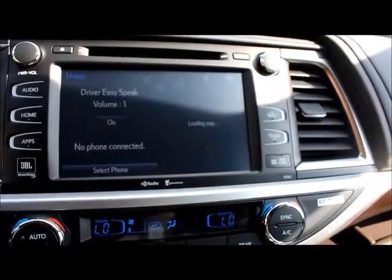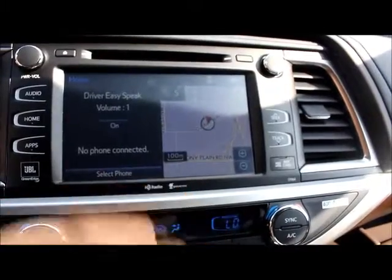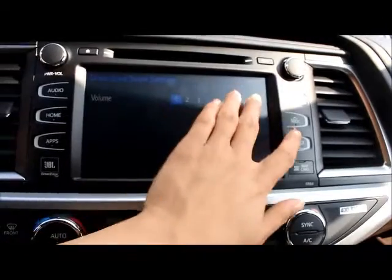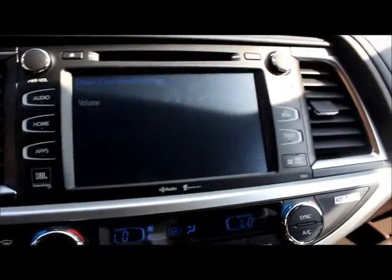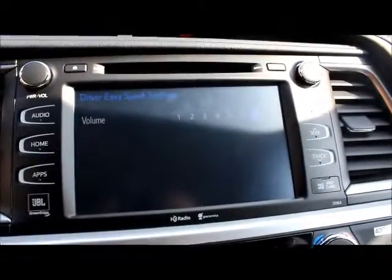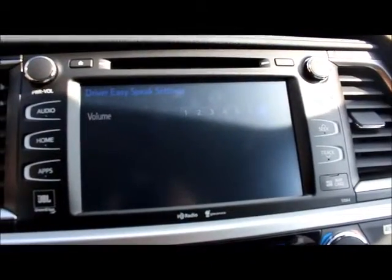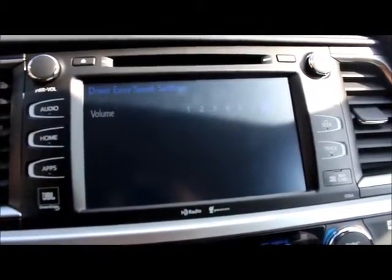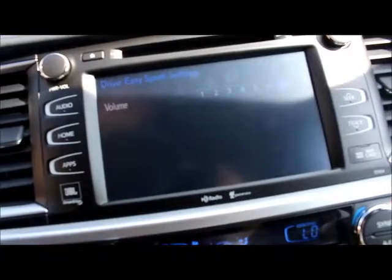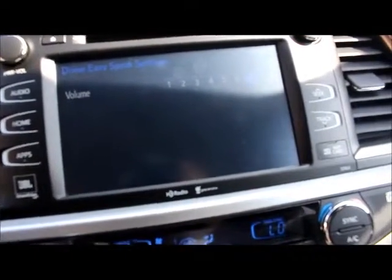There's also another brand-new feature called Driver Easy Speak. You turn it on from your main screen, and what it does is you're able to communicate with passengers sitting in the back of the vehicle — it projects your voice to the back. It's a neat little safety feature so you can communicate to kids or other passengers in the back, and they're able to easily hear you.